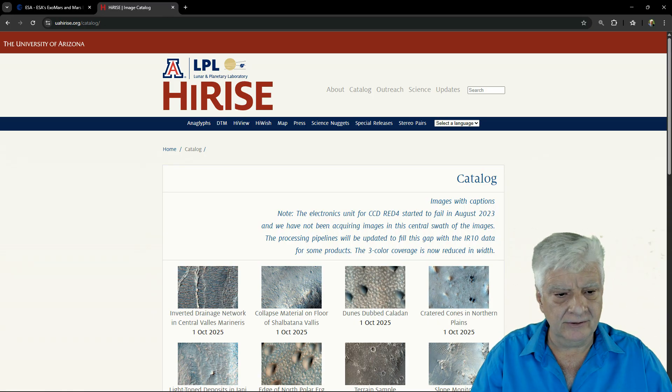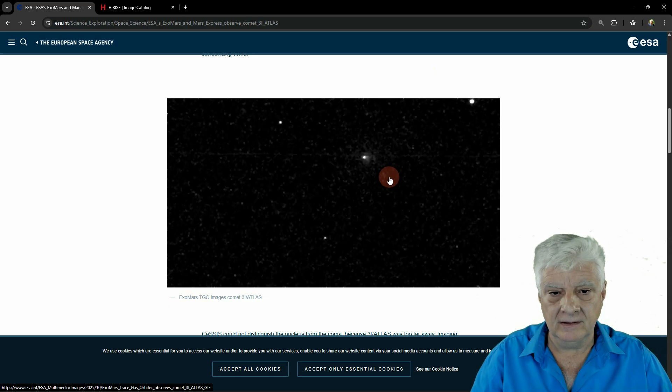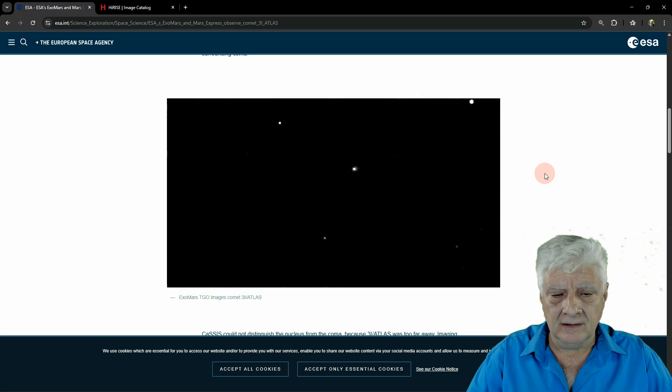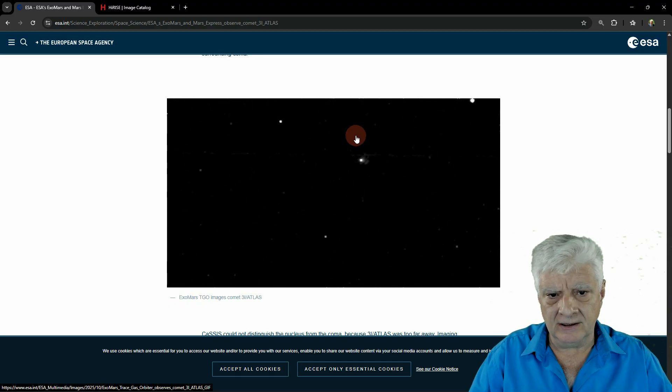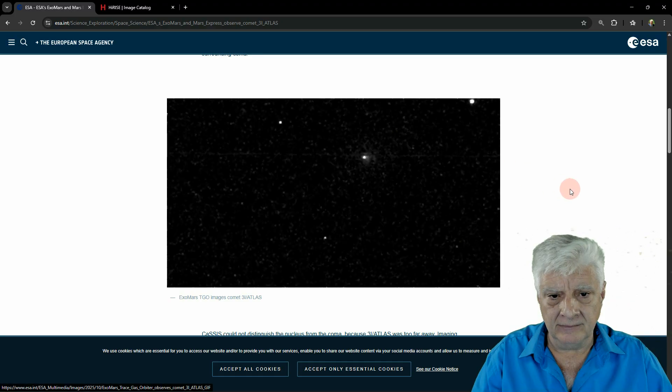Let's have a look at the animated GIF as ESA published it on their website. You can see the Comet 3i Atlas object right there — definitely not cigar-shaped. So that cigar-shaped object I presented in previous videos is definitely not 3i Atlas. If ExoMars is struggling to take photographs of this, you can imagine how the rovers' cameras compare.